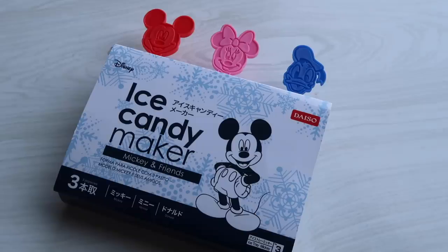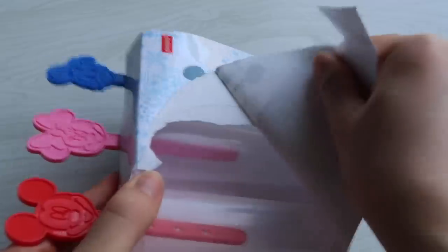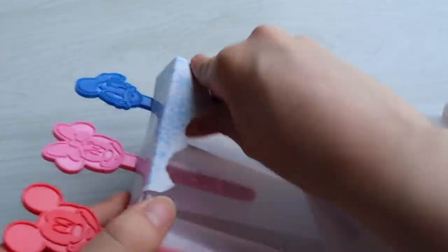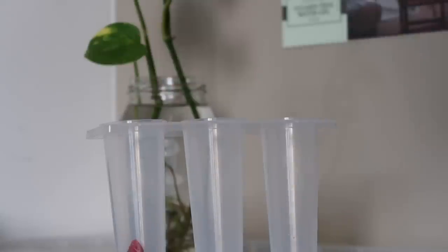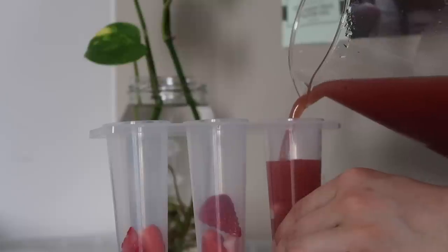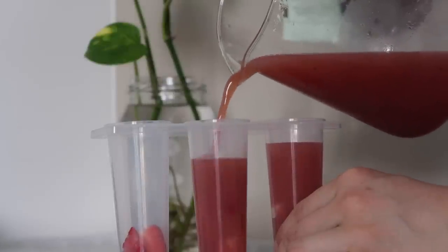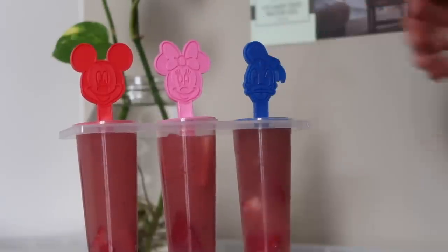I'm so excited for these — they're ice candy makers. They're actually Disney, and I'm pretty sure you guys know I love Disney. They're those little ice pop containers that you can fill with your own liquid or formula and make your own ice pops. It is going into summer in Australia, so me and Logan decided we should make smoothies and our own little ice pops. The handles are like Mickey, Minnie, and Donald. I'm very excited to try these.